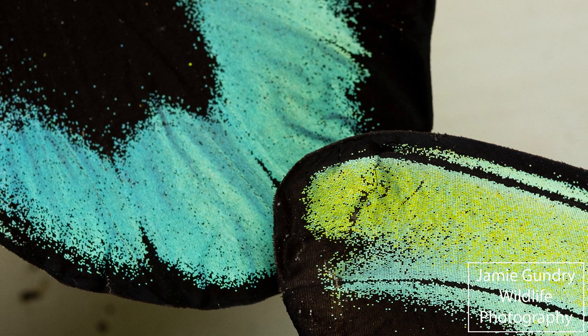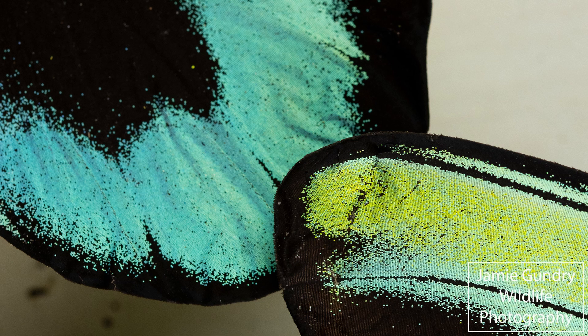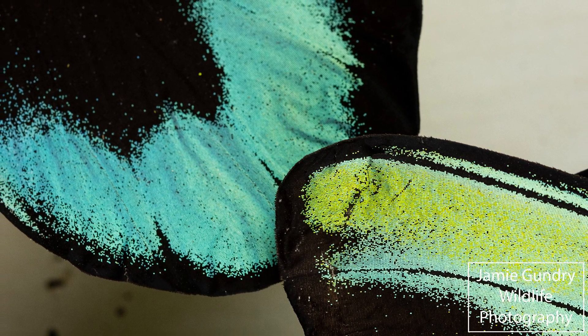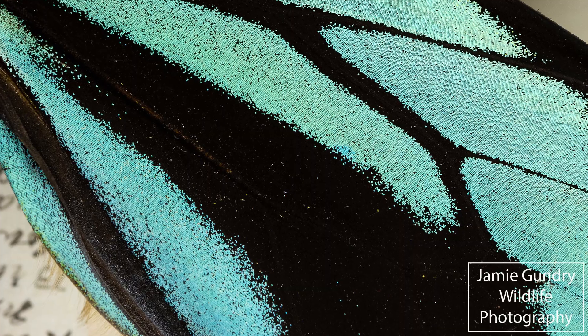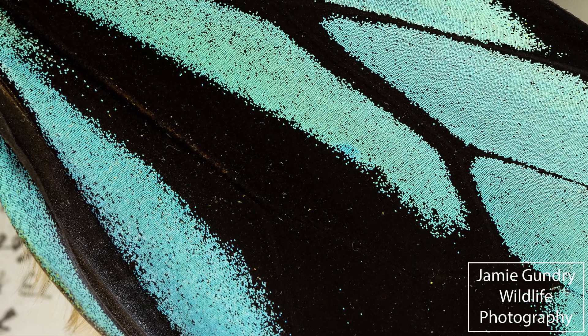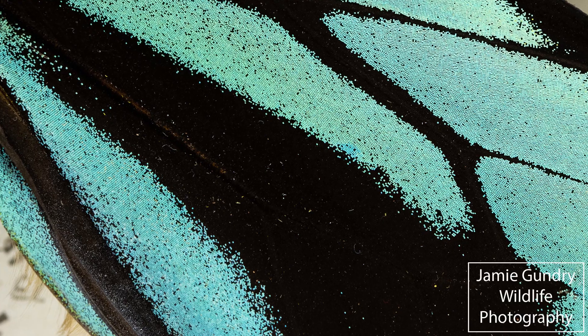Speaking of captivity, the excellent Swallowtail and Birdwing Butterfly Trust has set up captive breeding in Popondetta in Papua New Guinea to try and increase the population. Hopefully this will then give rise to releases into the wild.